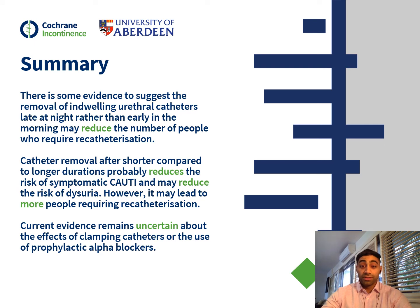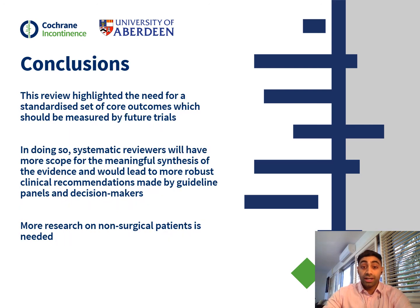In summary, there is some evidence to suggest that removal of indwelling urethral catheters late at night rather than early in the morning may reduce the number of people requiring re-catheterisation. Catheter removal after shorter compared to longer durations reduces the risk of symptomatic UTI and may reduce the risk of dysuria; however, it may lead to more people requiring re-catheterisation. Current evidence remains uncertain about the effects of clamping catheters or the use of alpha blockers. This review has highlighted the need for a standardized set of core outcomes for future clinical trials in this area, which would lead to more robust clinical recommendations. More research in non-surgical patients is also needed.